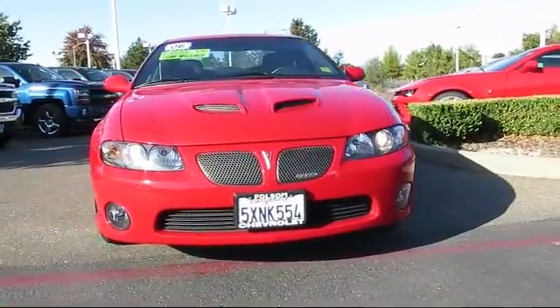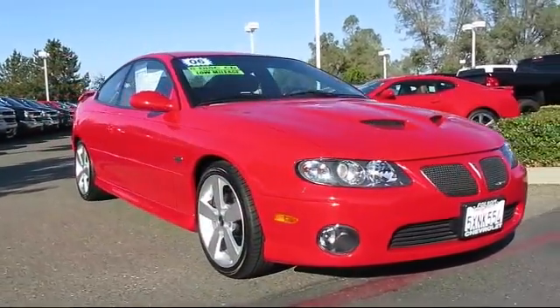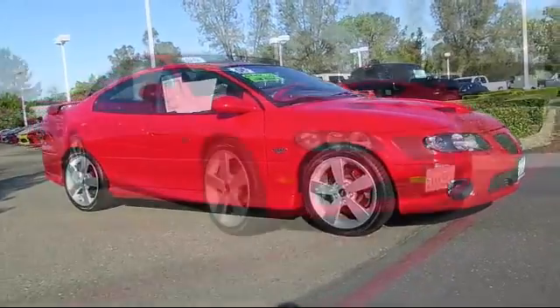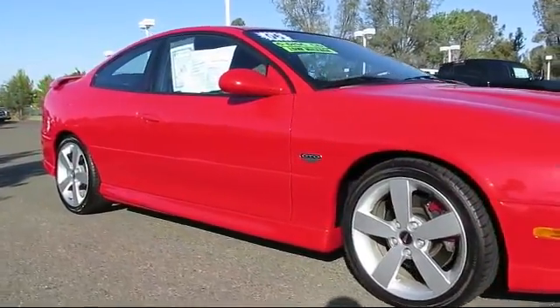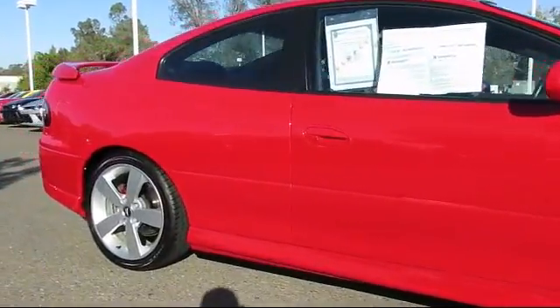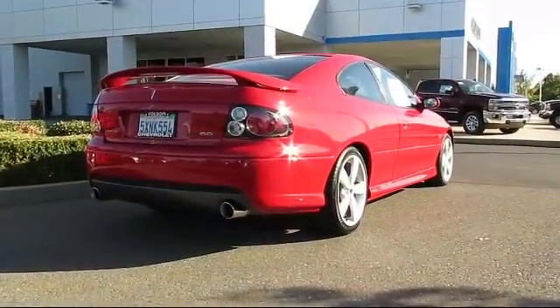Here's another example of a great Folsom Chevy vehicle. It comes equipped with a premium sound system, alloy wheels, rear spoiler, dual power seats, air conditioning, traction control, cruise control, power windows, anti-lock braking, power door locks, and has less than 30,000 miles on the odometer.